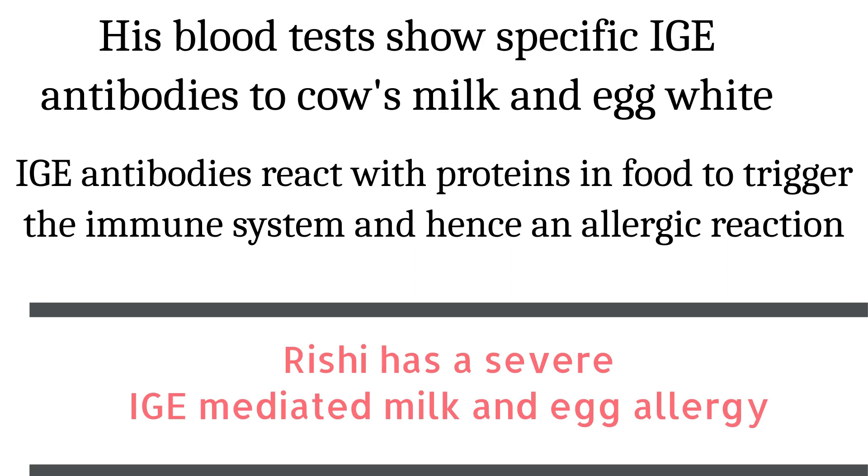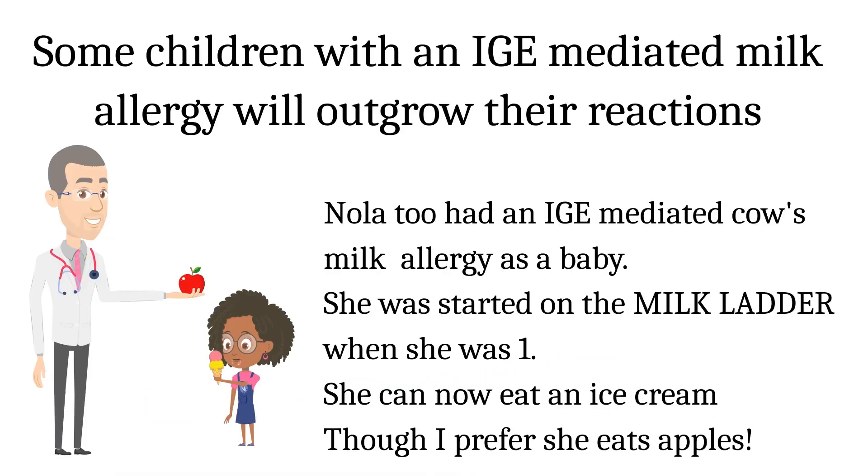In summary, Rishi has a severe IgE-mediated allergy. Some children with an IgE-mediated milk allergy will outgrow their reactions. Nola too had an IgE-mediated cow's milk allergy as a baby. She was started on the milk ladder when she was one, and she can now eat an ice cream — though I prefer she eats apples.